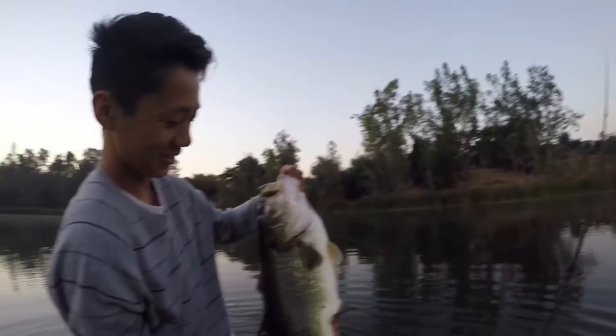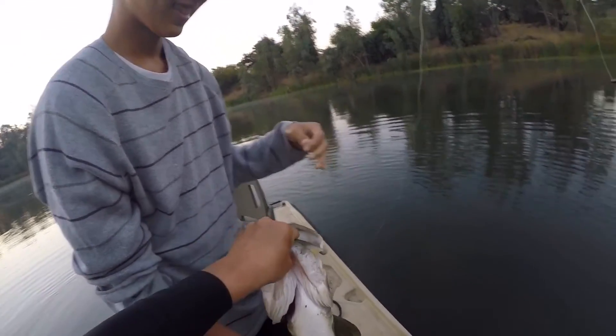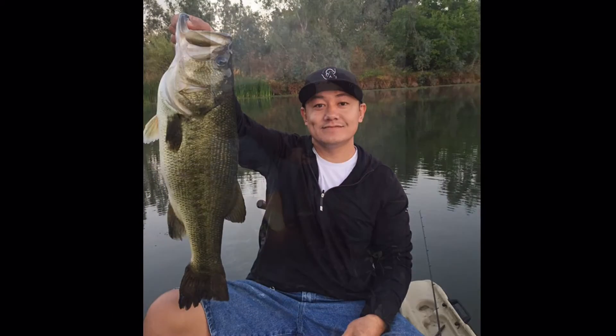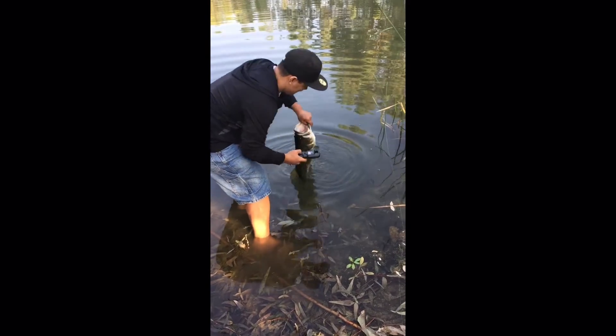Now that's a fish. Whoa, that's a DD. That is DD.